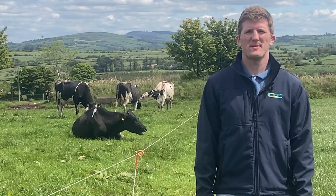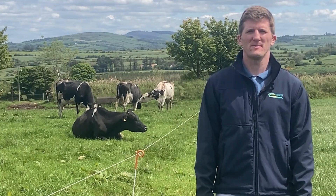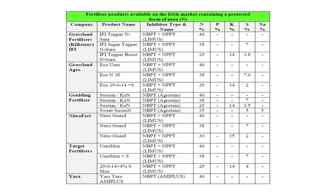At the moment there are over 20 protected urea product options available from six different suppliers. Chagas have a recommended list on their website and also ask your local area sales manager for further information on protected urea products.